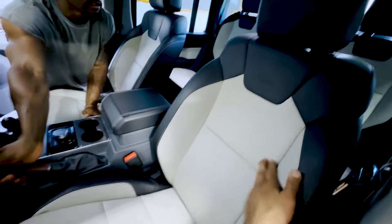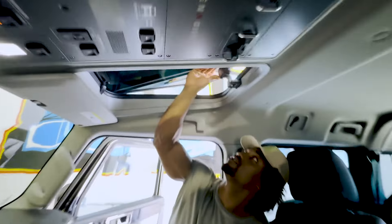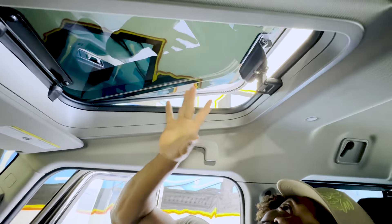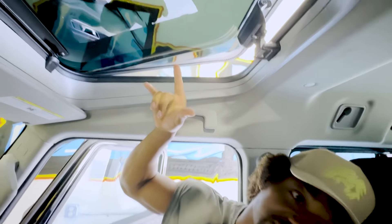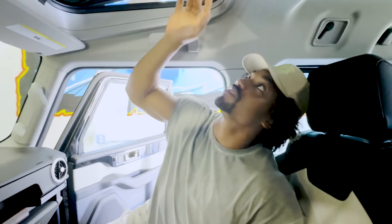The interior is nice. The Recaro seats — these are definitely comfortable. I also like the door hatch: you can prop it up, get some fresh air, and it actually protects you really well from the sun. It's not like the sun is just beaming on you. You can knock the whole thing out and get a fresh sunroof kind of feel.